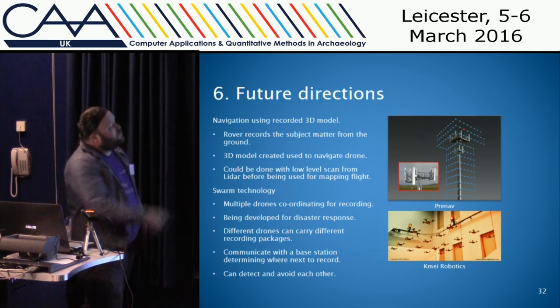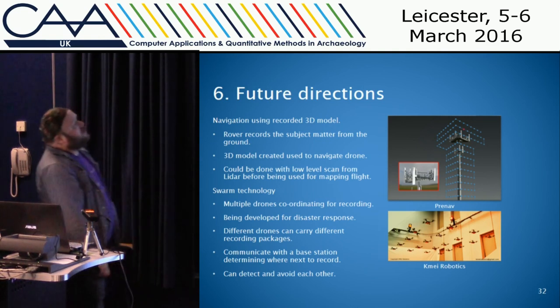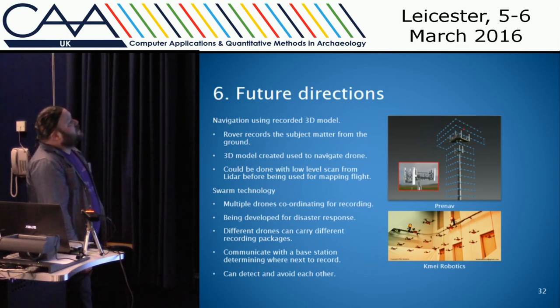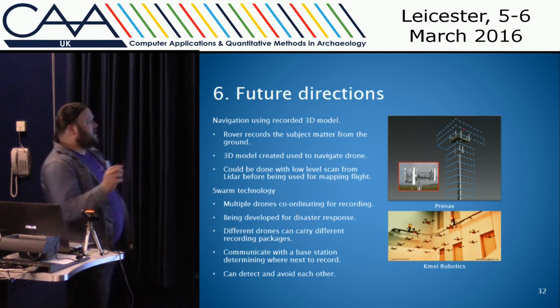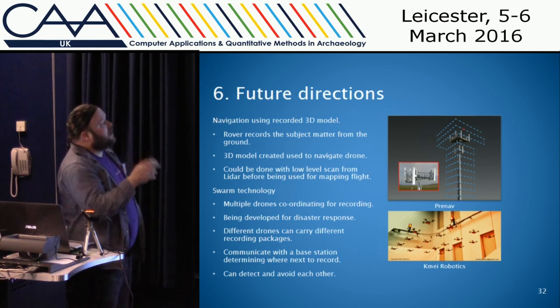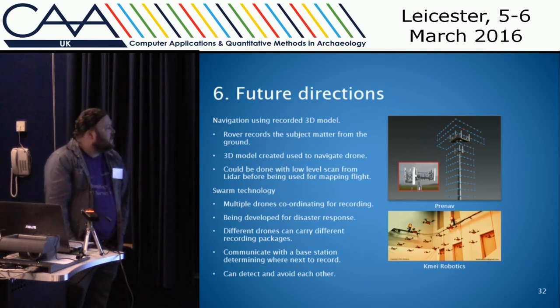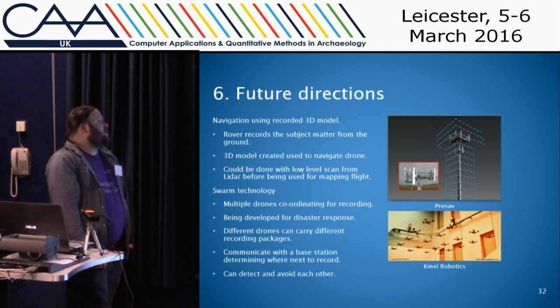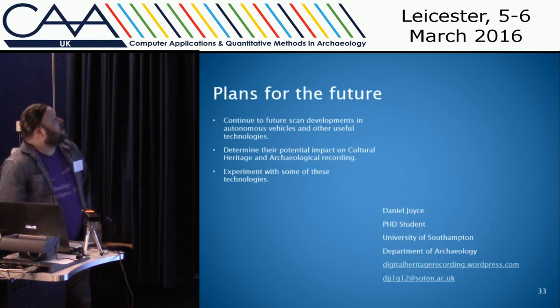Another option is the Prenav system, which I came across last week — it has a ground-based system that records a structure from the ground, creates a 3D model, and then the drone navigates around this 3D model. I spoke to someone in geography who has an RTK LiDAR drone who was talking about doing a low-level LiDAR scan inside a building to determine the building structure, then using that as a 3D model to navigate a high-level LiDAR scan. Swarm technology is another really cool area — multiple drones coordinating, developed for disaster response, with different drones carrying different recording packages, a base station recording where they've been and directing them, and drones detecting and avoiding each other.